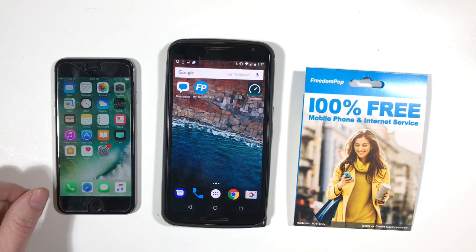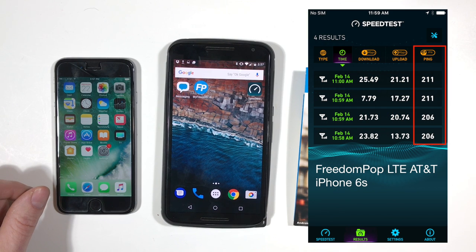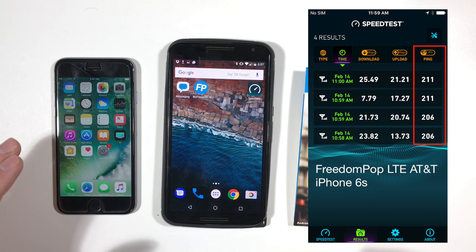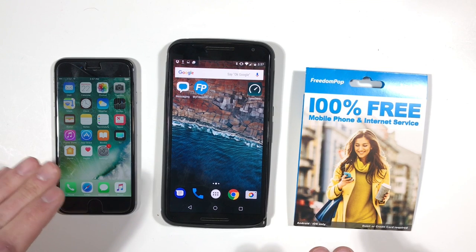I did want to mention that while I found the data speeds on FreedomPop's LTE network to be fast, the ping or response time was a little on the high side when I measured them, meaning you might see some latency or slower responses when doing things like browsing web pages or using the internet.